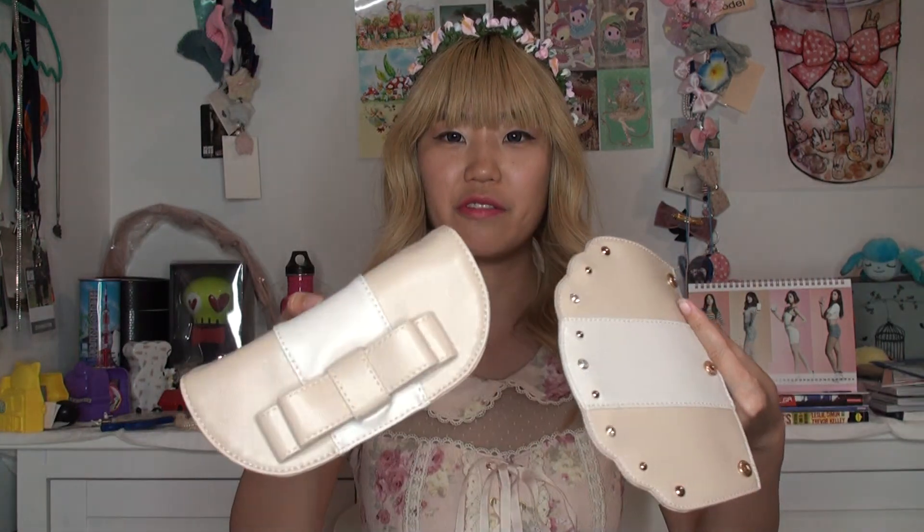That's what it meant when it said like two way something. I didn't really read the description — I was just so excited to get a new bag. My mind is so blown right now. So sometimes you want to be all blingy, and sometimes you want to be all cute and ribbony, and now you have the option.